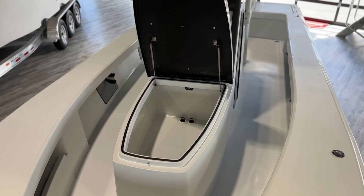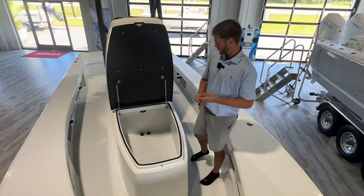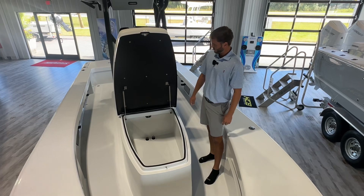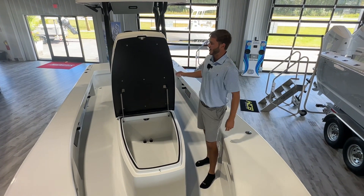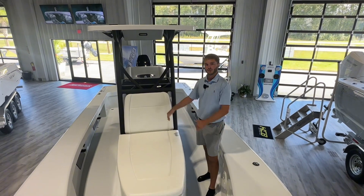Up here on the front — flip-flops, bumpers, dock lines — great storage access there. We optioned this boat with the forward lounge coffin box, so you can see how huge it is. This can be a fish box, dry storage, or wet storage. You can put a divider in there if you want, and do sandwiches and ice on one side. You got your shock hinges here, so that's a super nice option. You can also outfit this boat without the lounger and leave it all open up front, maybe put a cooler right there.